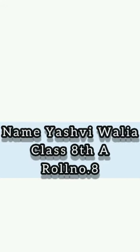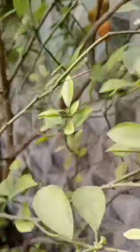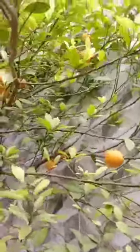Hello everyone, my name is Yashfi from class 8 and today I am going to show you my balcony plants. This plant is Chinese orange. It is also known as orange and also known as a lucky plant. There are many health benefits of this plant and it also provides vitamin C in its fruit.